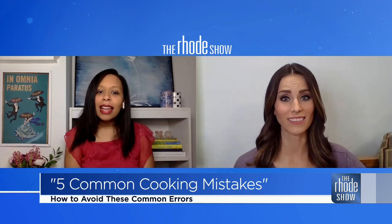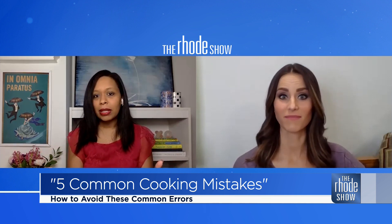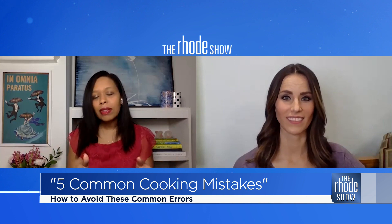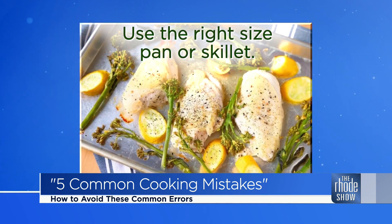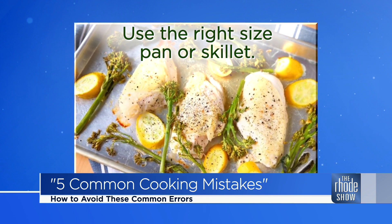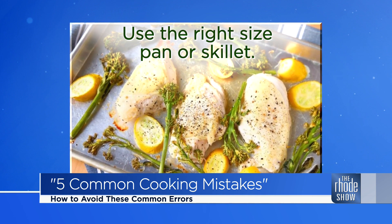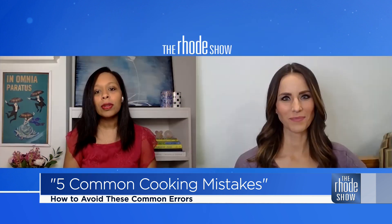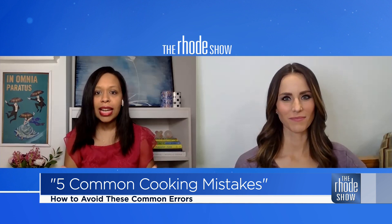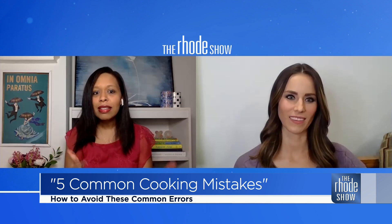And don't overcrowd that same pan as well. We like to do one-pot meals and sheet pan meals a lot of the time. But if we don't leave enough space for the food, the heat isn't distributed evenly. You want to leave enough room so the food actually isn't touching — whether it's a pan or a sheet pan — so that it cooks evenly. Otherwise you'll have some bits not cooked properly and others overcooked.